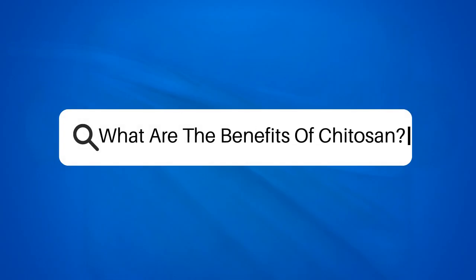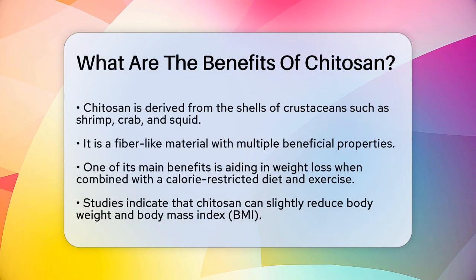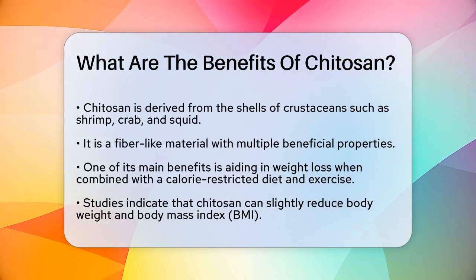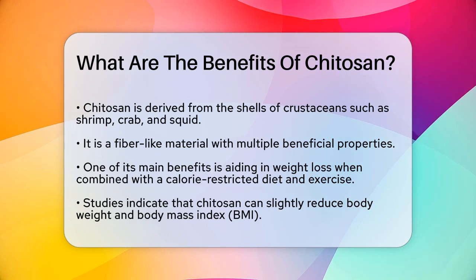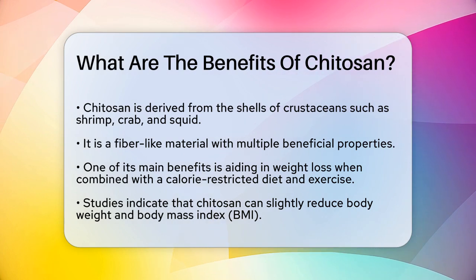What are the benefits of chitosan? If you're curious about chitosan and what it can do for you, you're in the right place. Let's break down the benefits of this fascinating substance. Chitosan is derived from the shells of crustaceans like shrimp, crab, and squid. It's a fiber-like material that has several interesting properties.